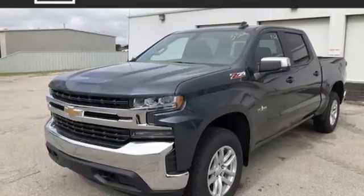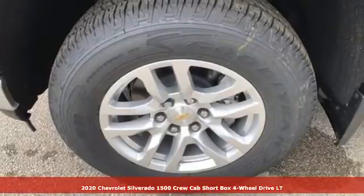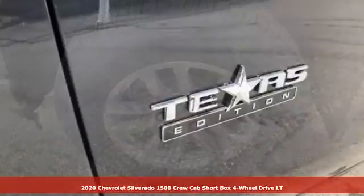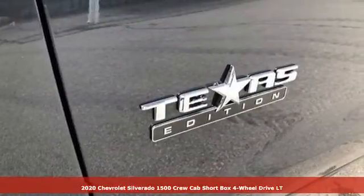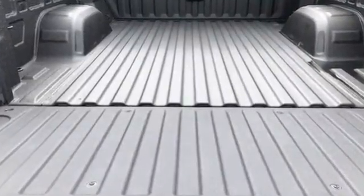Here's a new 2020 Chevrolet Silverado 1500. Built to keep up with the rugged demands of your life, this Silverado 1500 is strong, safe, and comfortable. Plus, it offers an exciting list of features.